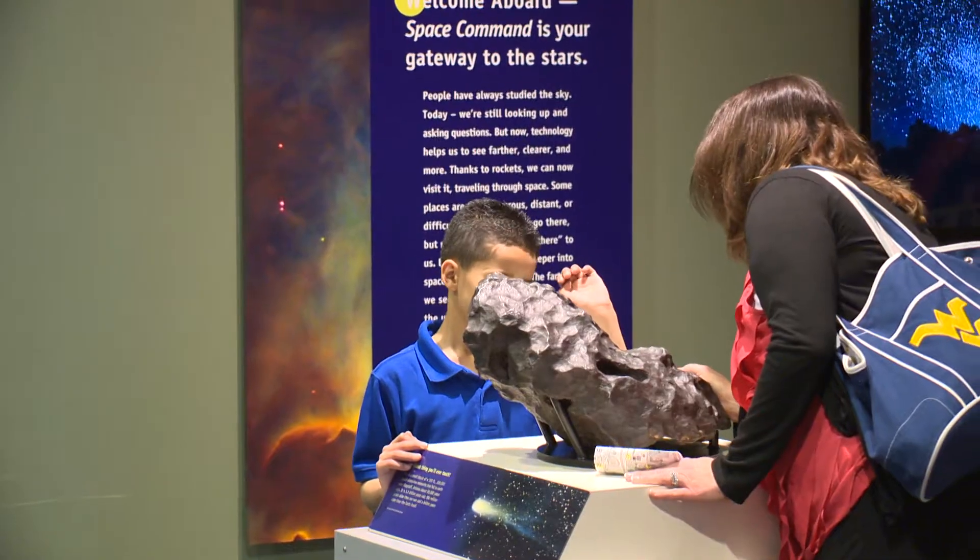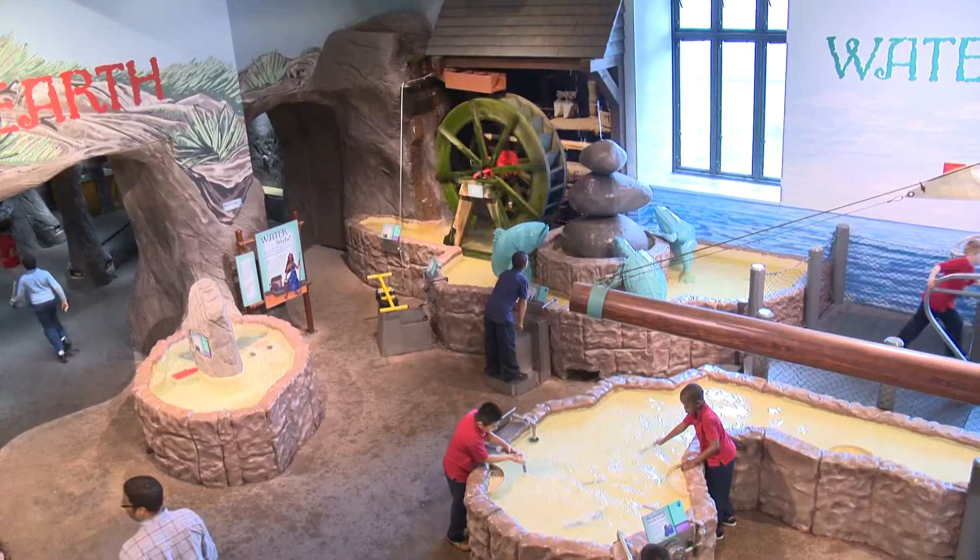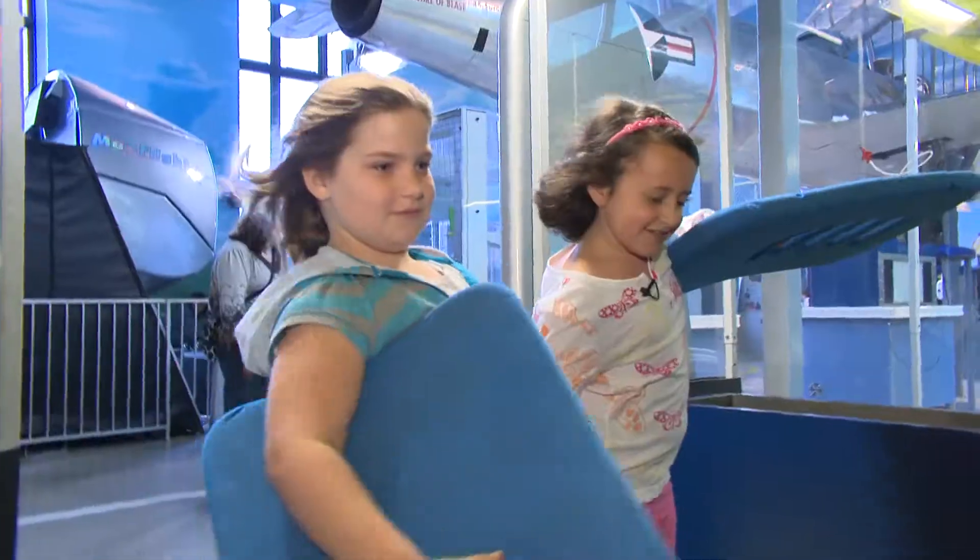The Franklin Institute Science Museum is a great place to visit because there are so many different things one can do here. You don't just get to look at objects — you get to touch them, solve the puzzles, talk about it with your family. It's never boring. For families, we have a wonderful time for families to come and enjoy learning together. We make science fun.